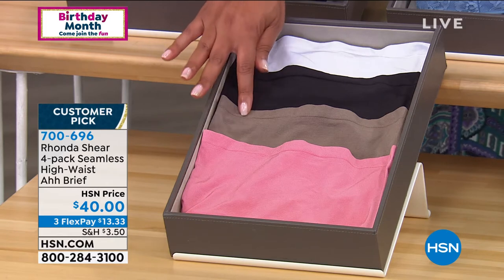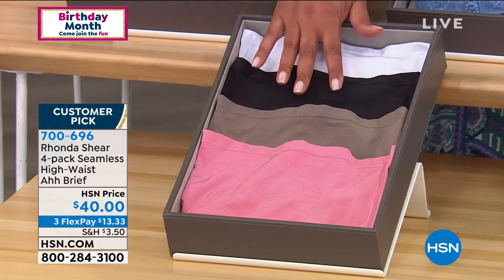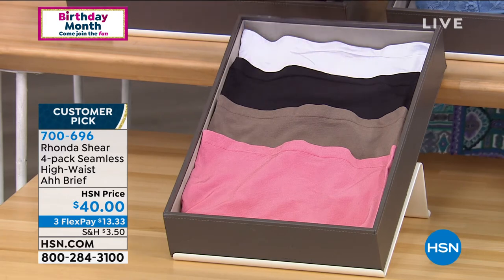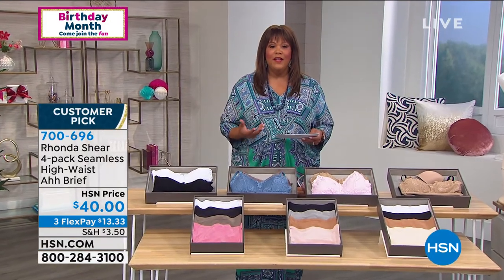You get black and mocha in this beautiful rose pink. Now, these are $40 for four pair. It's the Awe Brief. And this is a customer pick time and time again. These don't ride up. I love how your clothes just glide over these underwear, Rhonda.